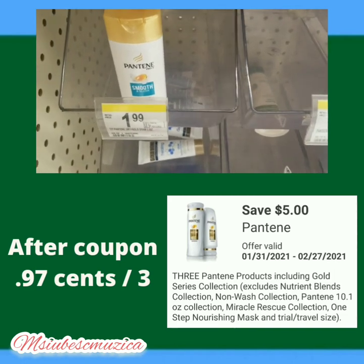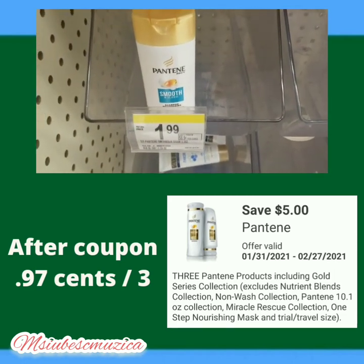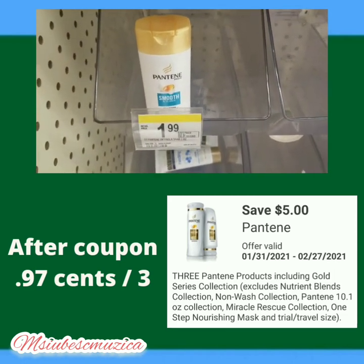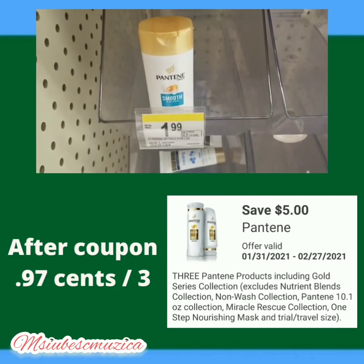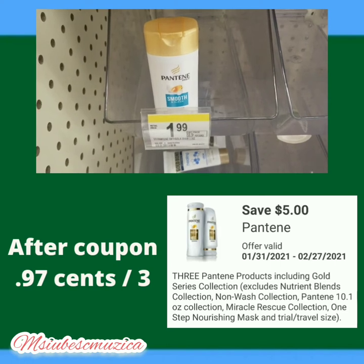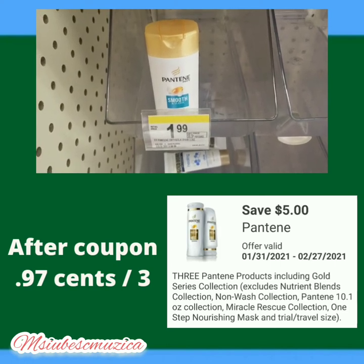The next item is Pantene shampoo or conditioner. These are in the travel section, priced at one dollar and 99 cents. We have a five dollar digital coupon off of three, so after the coupon it's going to be just 97 cents for all three.